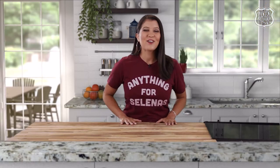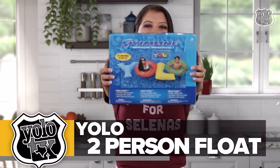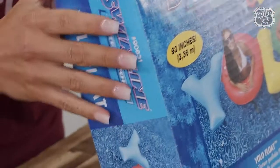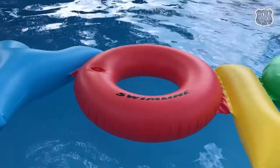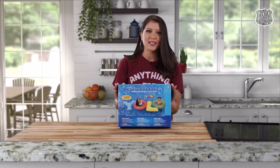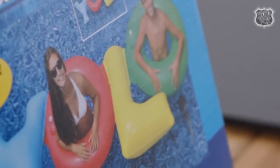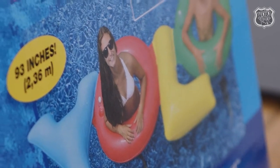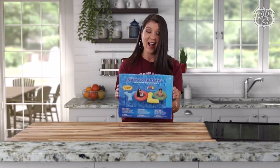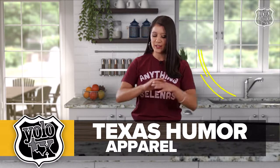For item number two, it doesn't get much better than this — it is a two-person float that spells out YOLO, because nothing says 'you only live once' like the YOLO float. What I love most is this was actually gifted to us from a YOLO Texas viewer, so we're finally putting it to use and sharing it with the world. Here it is — the YOLO tube!